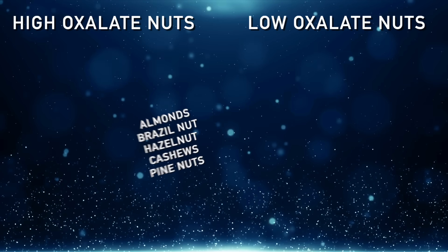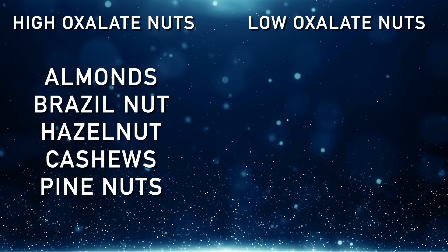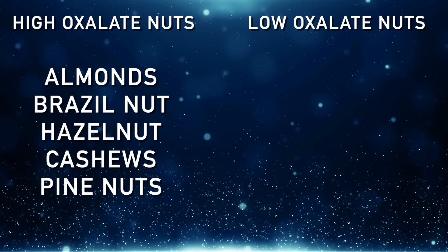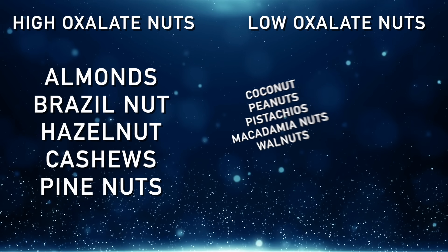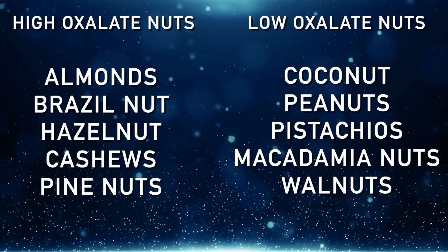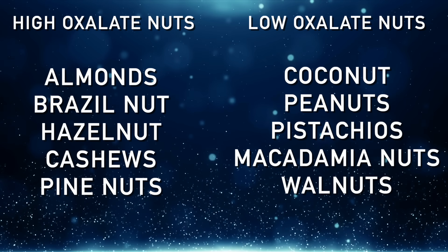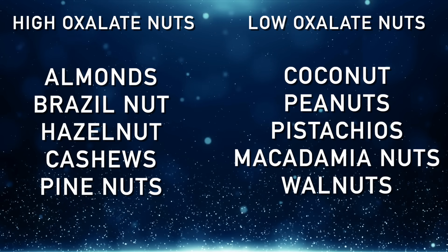Almonds are very high in oxalates, but also Brazil nuts, hazelnuts, cashews, and pine nuts. As a side note, if you're consuming coconut, peanuts, pistachios, macadamia nuts, or walnuts, those are much lower in oxalates.